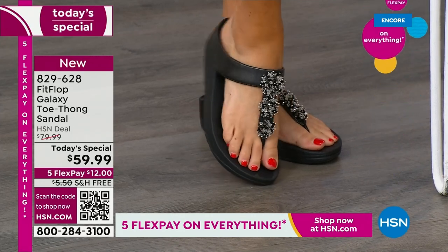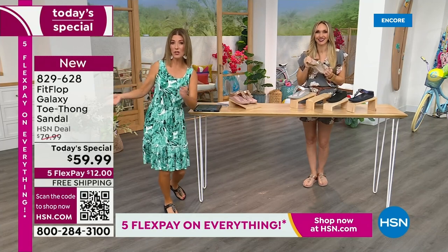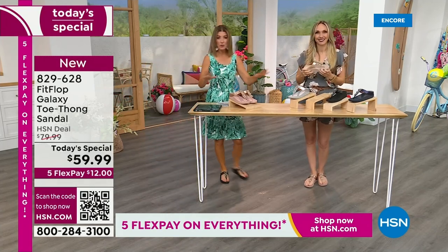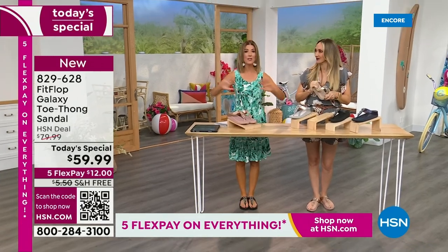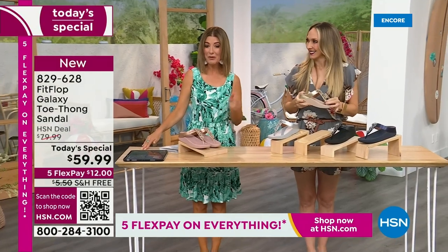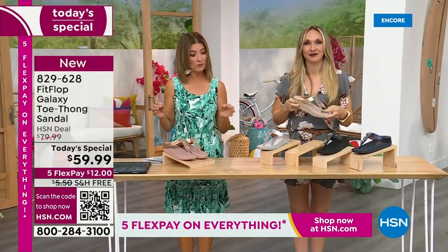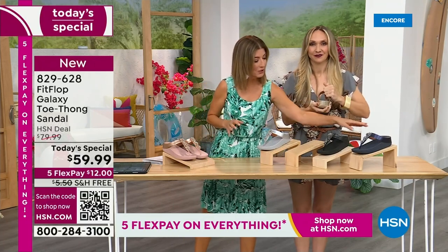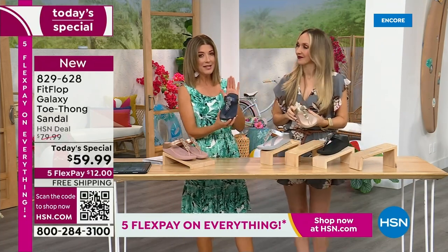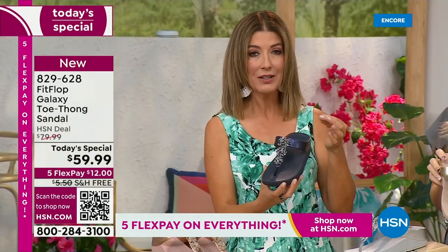We don't get to do Fit Flop Today Specials very often — it's here now, and you're watching right at the launch. So you're in the right place at the right time. Right now we have all the colors and all the sizes. By morning that will not be the case. For $12 a month, this might be the best time to shop Fit Flop. We're going to give you a close-up on these gemstones — I've never seen this beautiful, kind of detailed look.